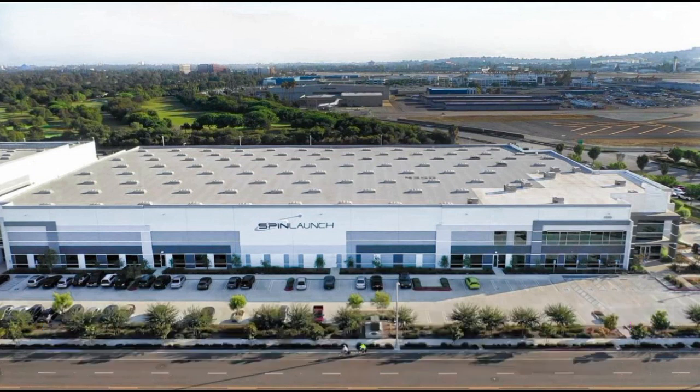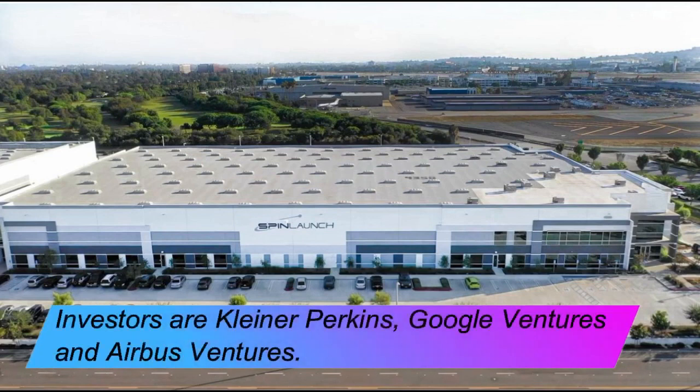In April 2018, the company announced that it had raised US $40 million in funding provided by investors Kleiner Perkins, Google Ventures, and Airbus Ventures.